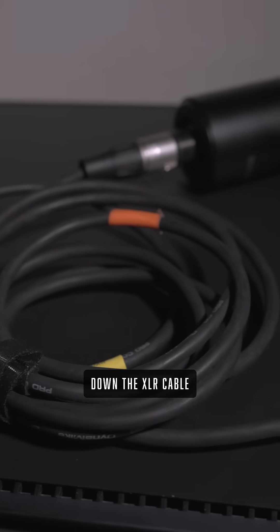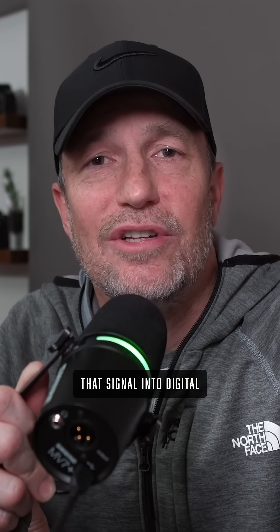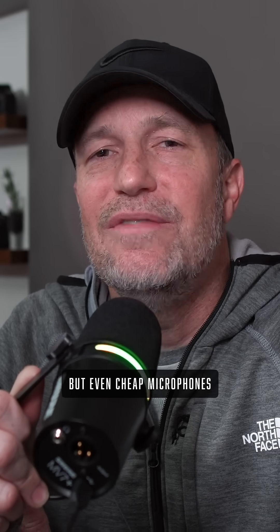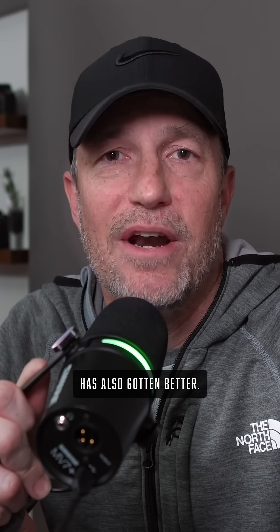In the case of an XLR microphone, the analog signal travels down the XLR cable and then goes into an audio interface where those A-to-D converters live and translate that signal into digital for the computer. The difference in quality can come from the microphone depending on how it's built, but even cheap microphones these days sound pretty good and the quality of the audio-to-digital converters has also gotten better.